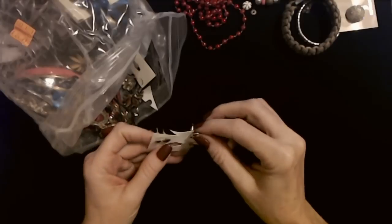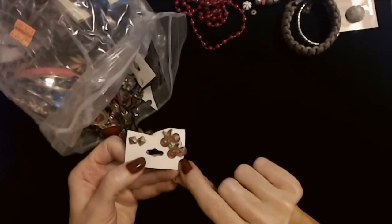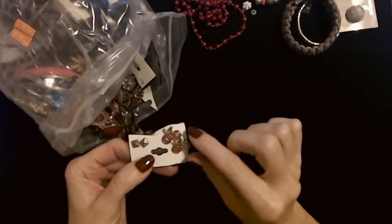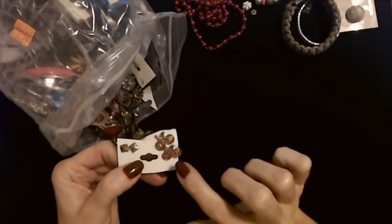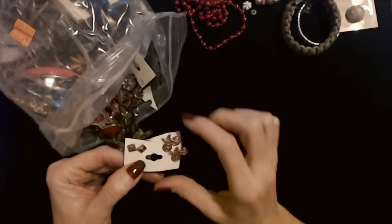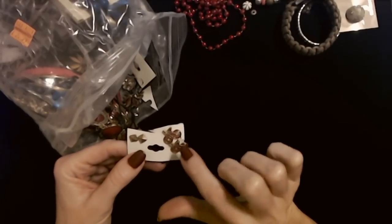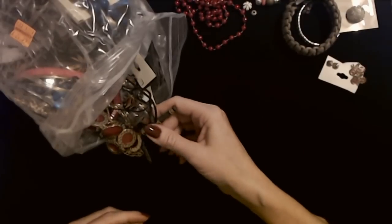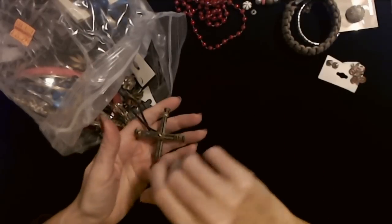Here are two more pairs of pierced earrings. These are tiny bicycles - little red and gold bicycles with the tires painted red. That is so precious. And then these are just little square ones. I do wish I could wear little stuff like this, but I turned 50 this year - I'm not going to Claire's to get my ears pierced again.